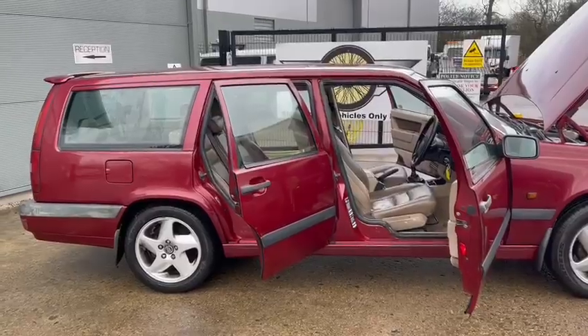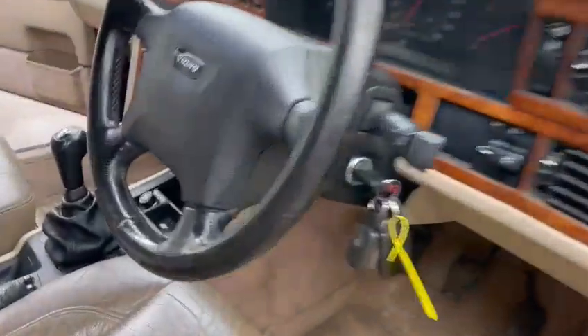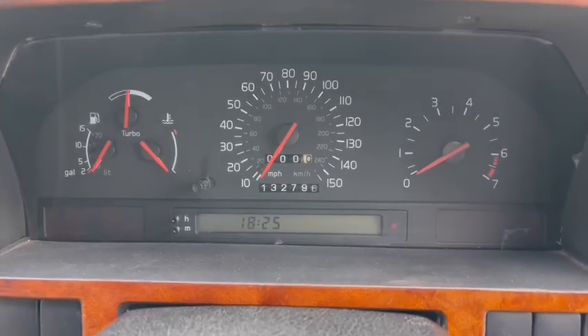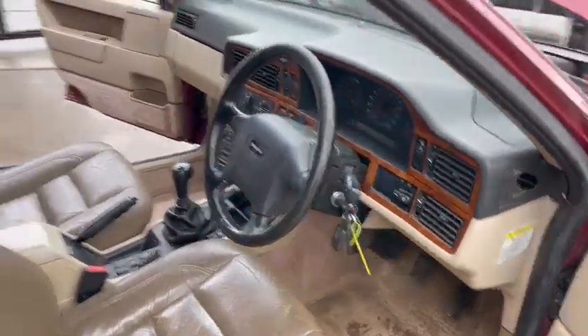It must have had 15, 16, 17 stamps. The last one I believe from memory was on 130-something, because we've got 132,796 on the clock. But anyway, there's at least 15, 16, 17 service stamps.